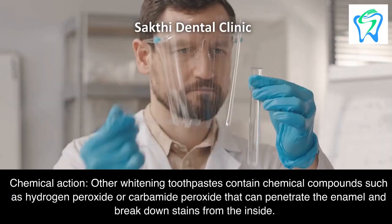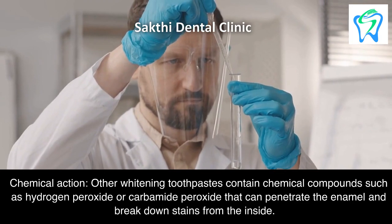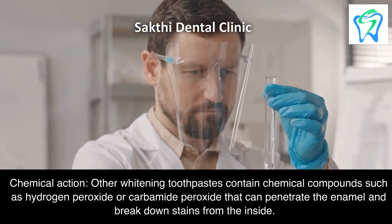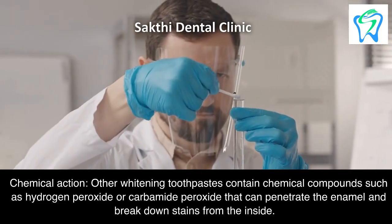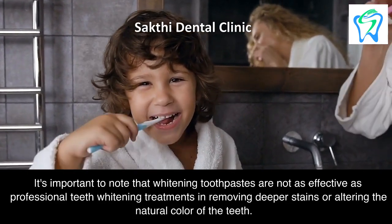Second, chemical action: other whitening toothpastes contain chemical compounds such as hydrogen peroxide or carbamide peroxide that can penetrate the enamel and break down stains from the inside.